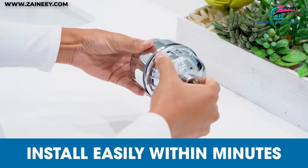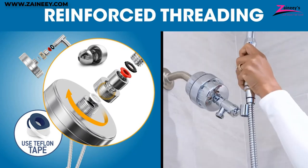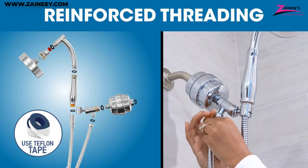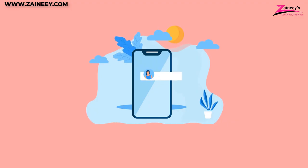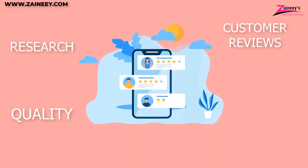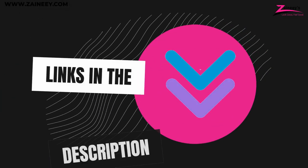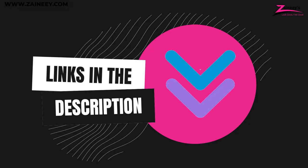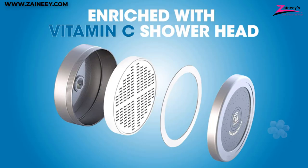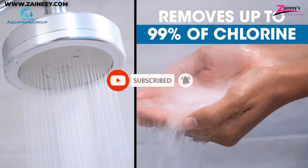In this video, we will introduce you to the top five best handheld shower heads so you can have a comfortable and wonderful shower experience. We made this list based on research, quality, and customer reviews. If you want more information and updated pricing on the products mentioned, be sure to click the links in the description box below. Kindly subscribe and click the bell icon so you won't miss out on our new videos.